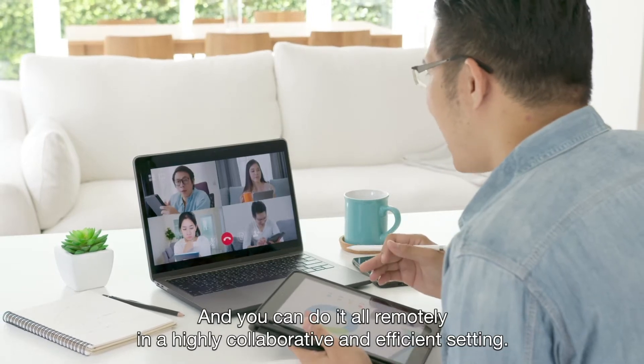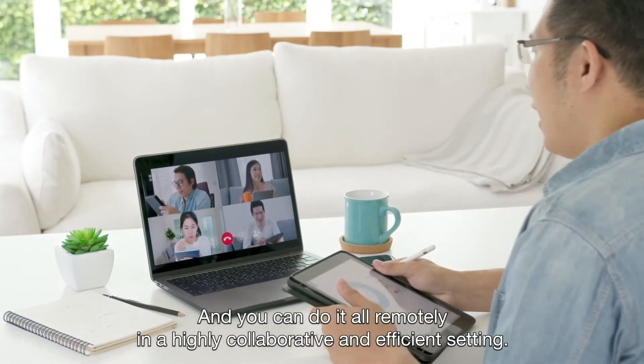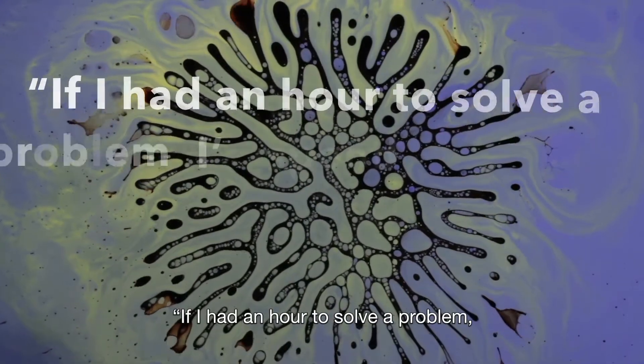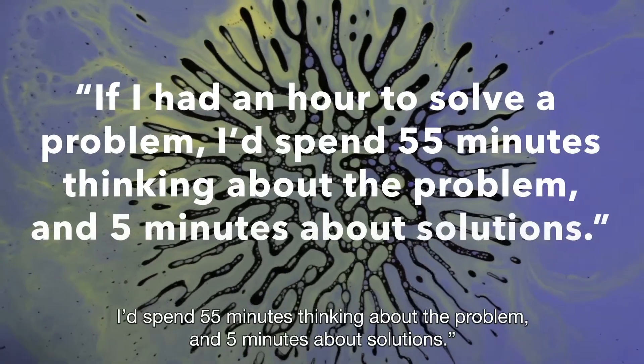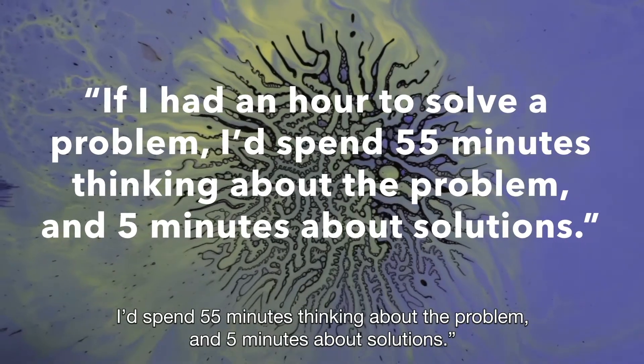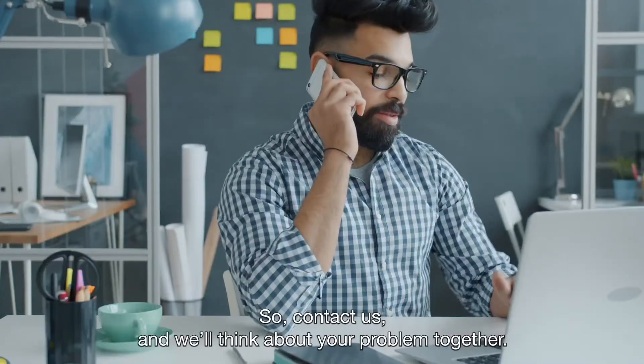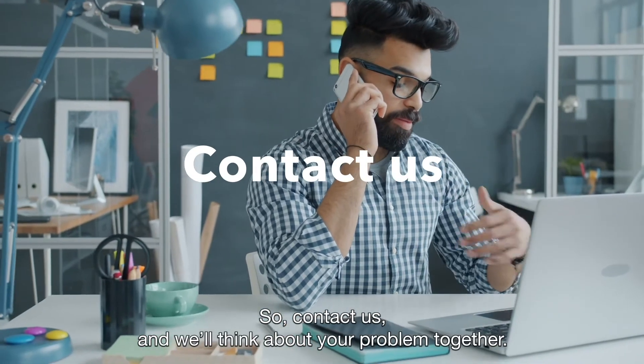And you can do it all remotely in a highly collaborative and efficient setting. A wise man once said: if I had an hour to solve a problem, I'd spend 55 minutes thinking about the problem and 5 minutes about solutions. So contact us, and we'll think about your problem together.